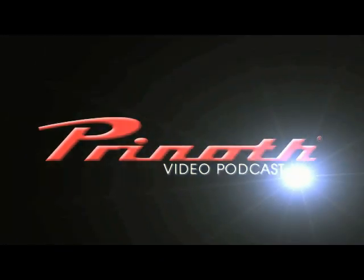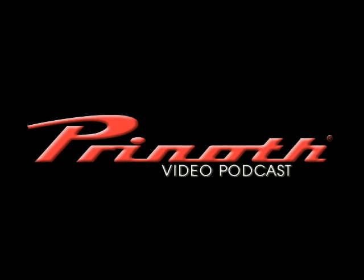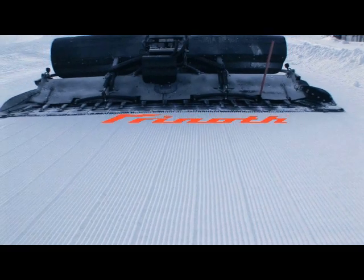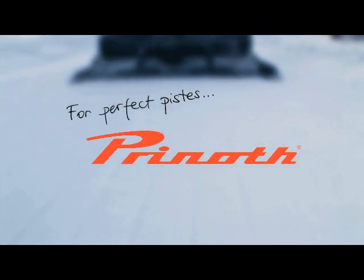It's time for the Prenoff Video Podcast. Prenoff for Perfect Beast.